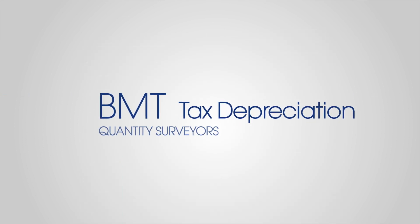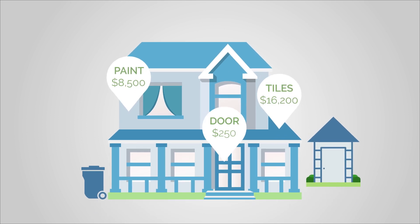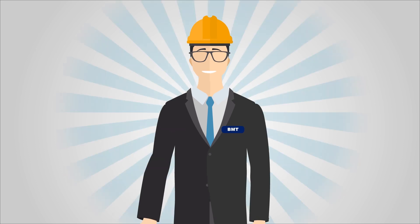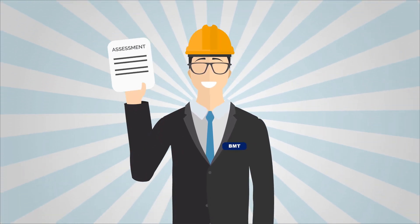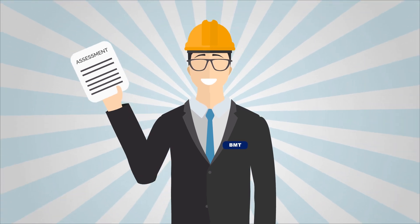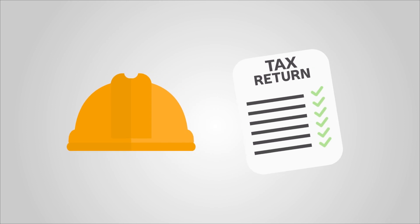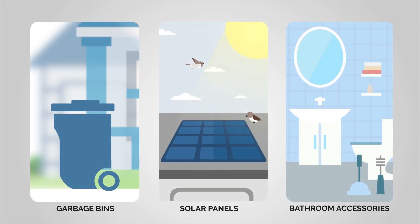By choosing BMT Tax Depreciation, you can be confident that you're claiming every available deduction. Our expert quantity surveyors are trusted by the Australian Taxation Office to provide a comprehensive assessment of your investment property. Our construction cost expertise and knowledge of taxation legislation allows us to maximise your deductions and spot claimable items that others often miss.